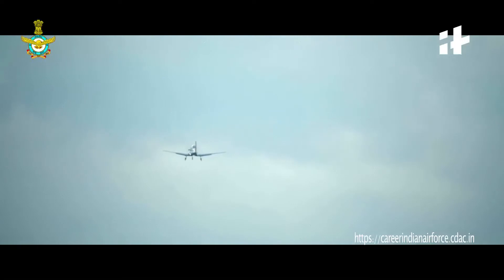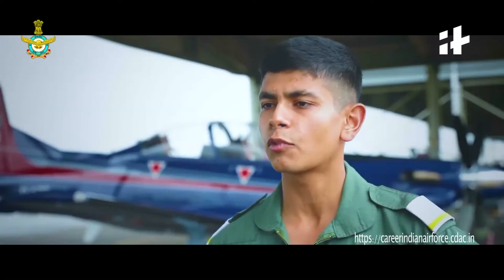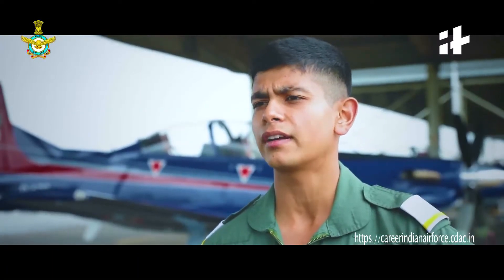Like they say, flying is the second most toughest thing in the world — landing is the first. This aircraft has really brought about a marked improvement in the quality of training imparted to cadets in the Air Force Academy.